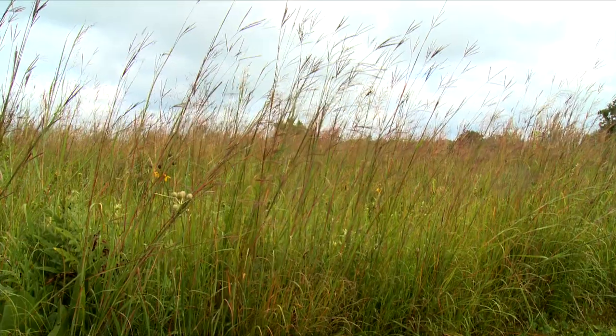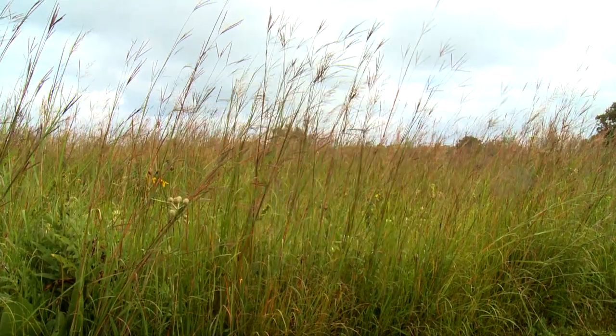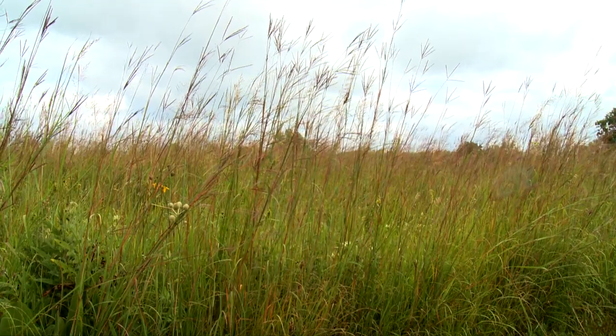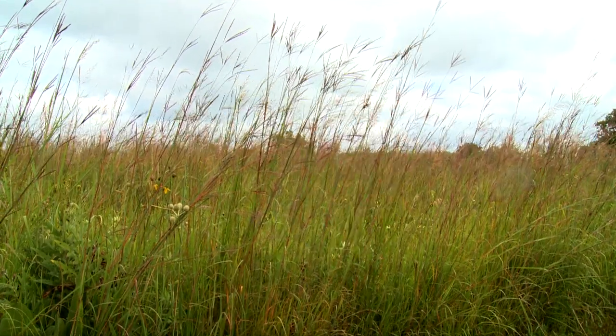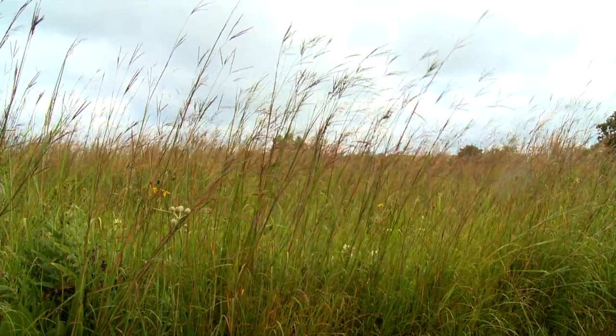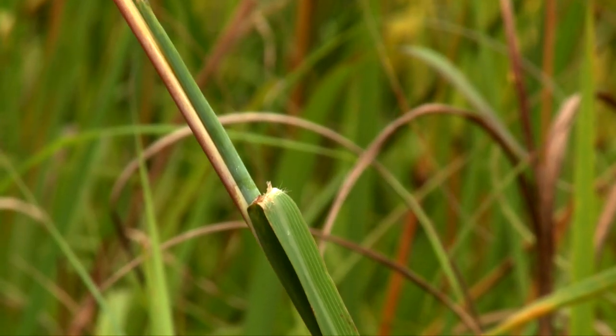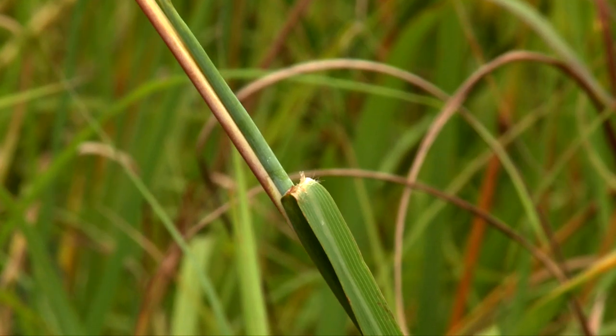The seed head resembles a turkey's foot with three parts. Big bluestem grows four to seven feet tall, with a green stem often turning to a reddish blue during the growing season. The base of the stem is flattened with hairs. Where the grass leaf connects to the stem is a bluish joint called the node.